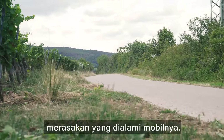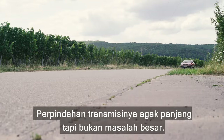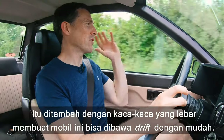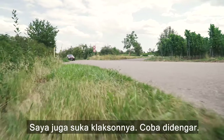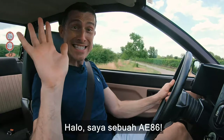The gearbox throw is quite long but it's all right. The car is very light — only about a tonne — and combined with the great big glass area, that means you can drift it quite easily. I also like the horn: it just says 'Hiya, I'm an AE86!'